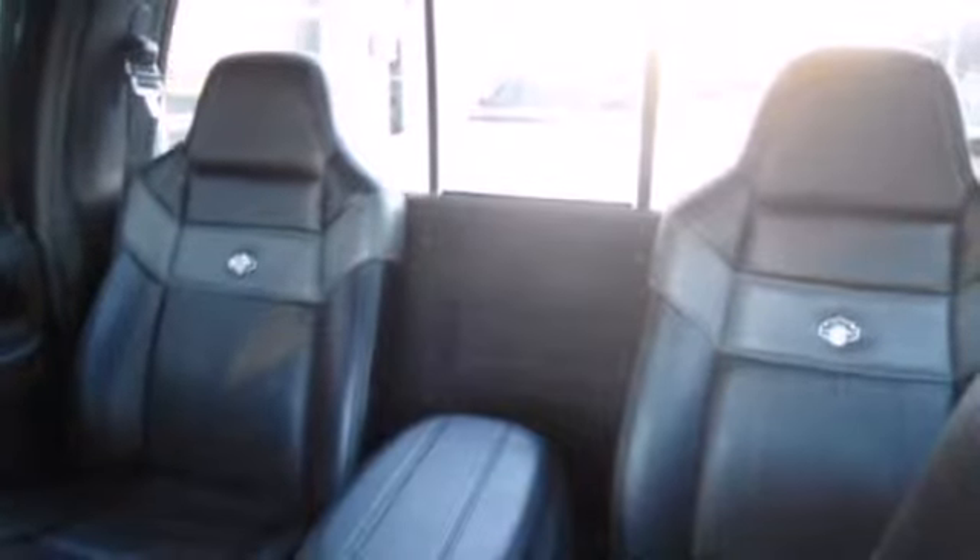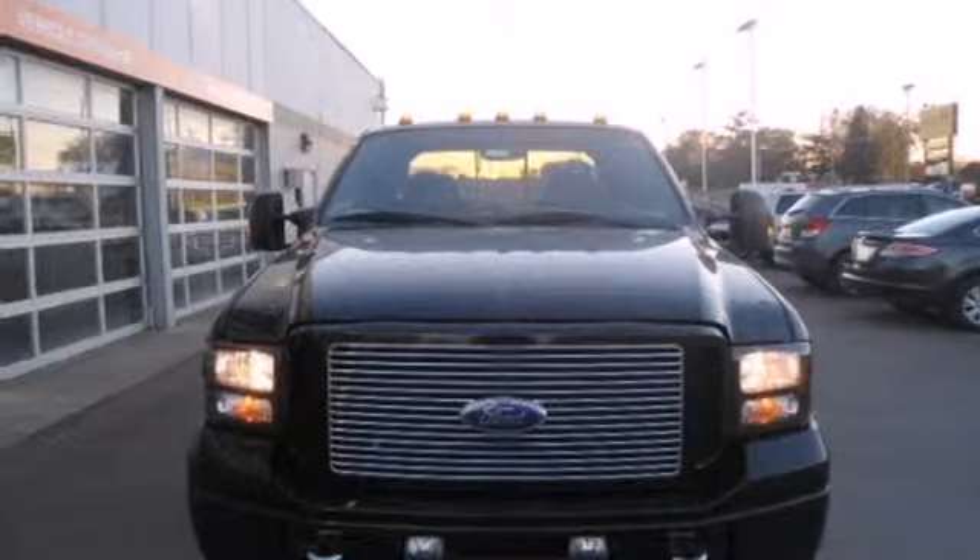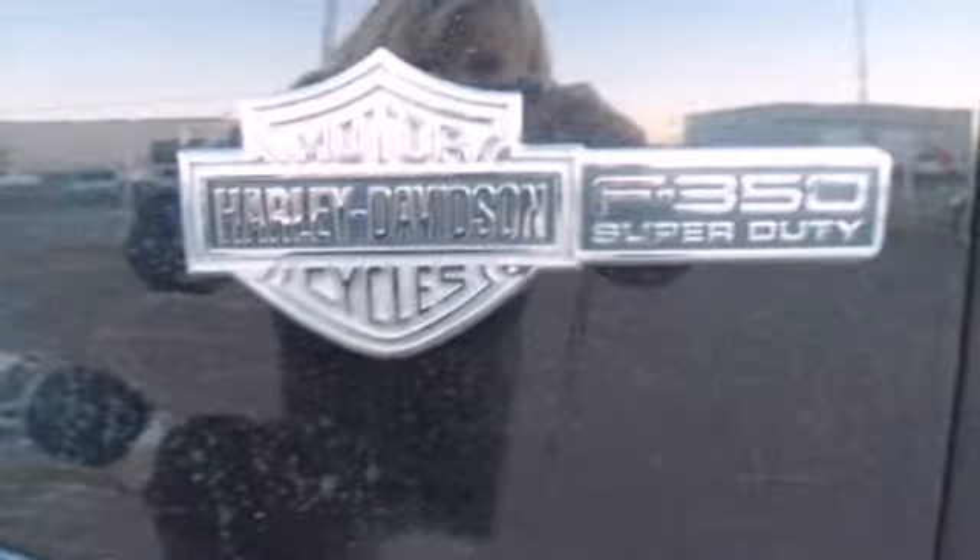With its big rig styling, this truck looks like it's ready to get some serious work done. This truck is built tough to come through when you need it most. See it for yourself today.